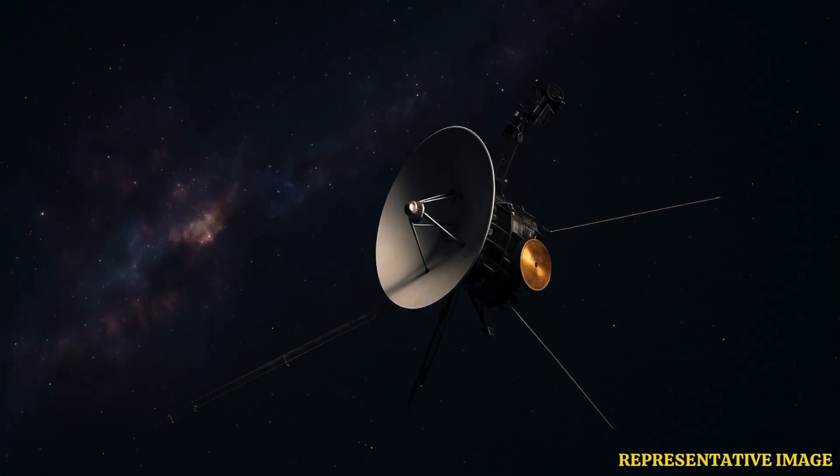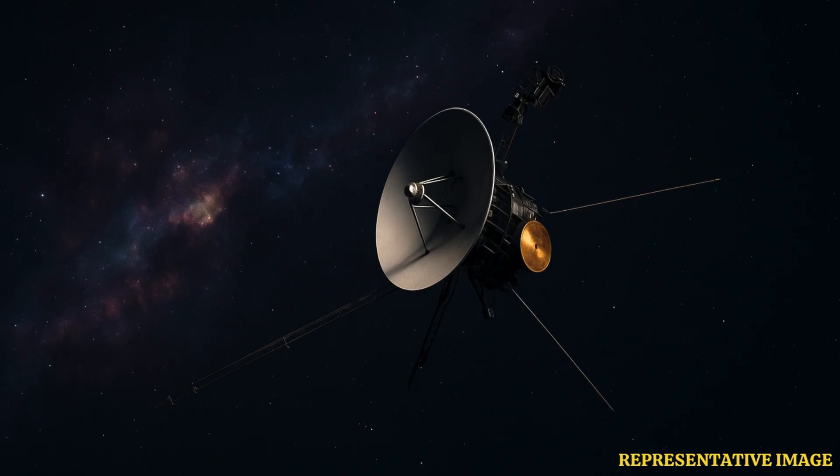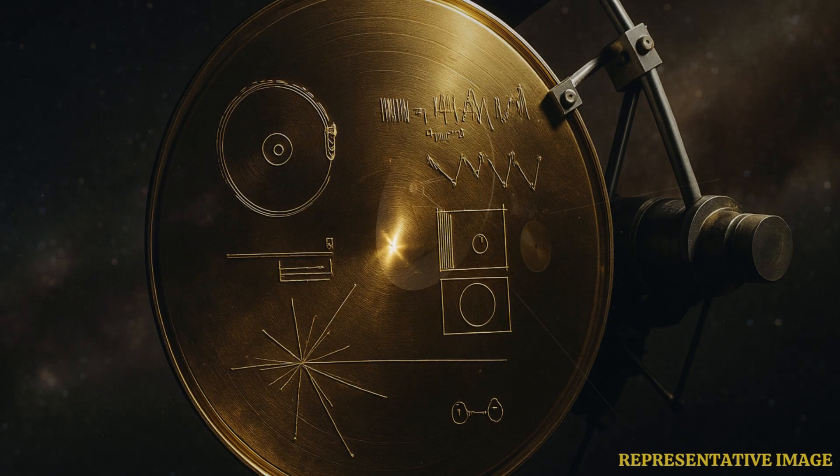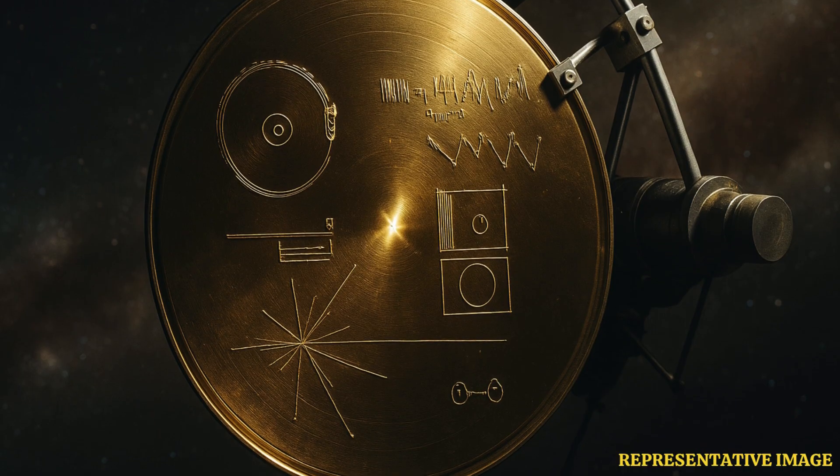Launched on the 5th of September 1977, NASA's Voyager 1 set out to explore the outer solar system, with Jupiter and Saturn as its primary targets. After capturing unprecedented data from these giant planets, it pressed onward, eventually crossing the Sun's outer boundary to become humanity's most distant emissary. Now more than 24 billion kilometers from Earth, the probe continues to send back rare insights from interstellar space, its faint signal a living relic of 1970s engineering still advancing our knowledge of the cosmos.